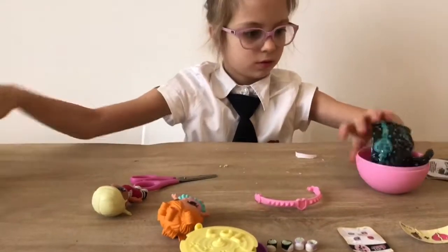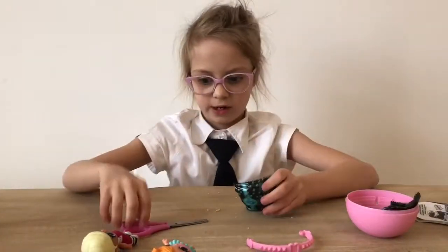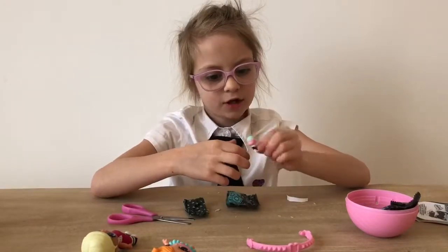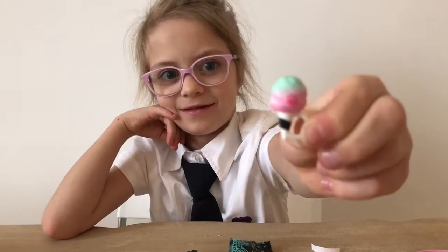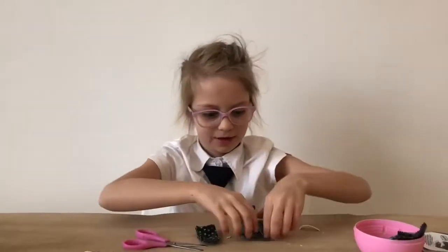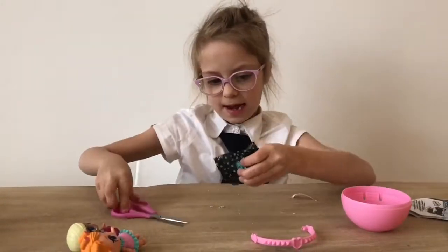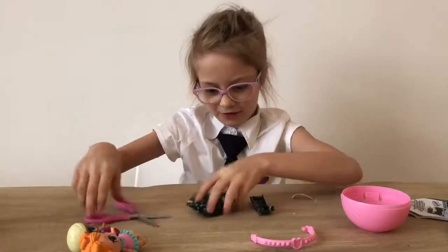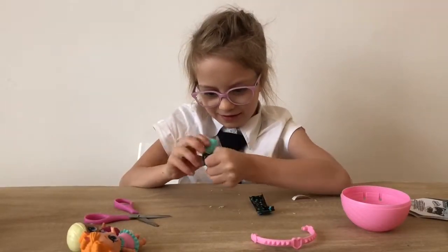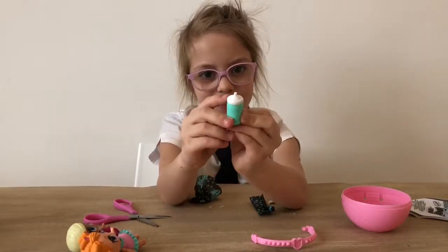Let's open the next surprise. Oh, so we got a little cone. It's cute, so that's the accessory. And now it's time for the bottle. Can't wait to see the cute little bottle. Oh, that's cute — it's turquoise with a bit of white.